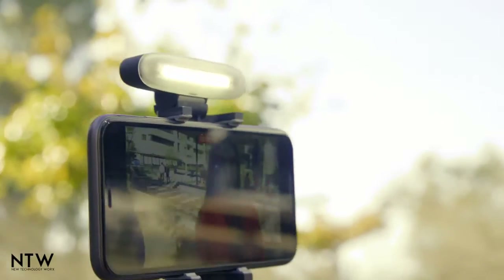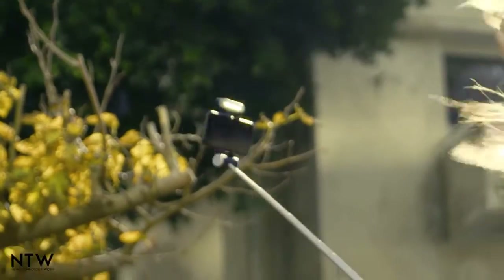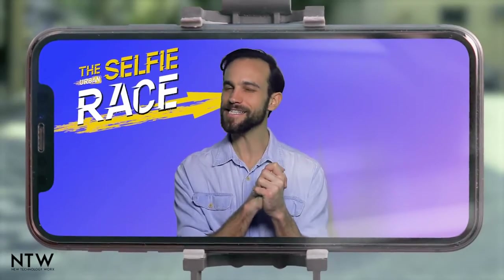Chloe struggles. Zoe snaps on her headlight — adding light to your video can make it better even during the day. Very smart, Zoe! Let's see how they did.